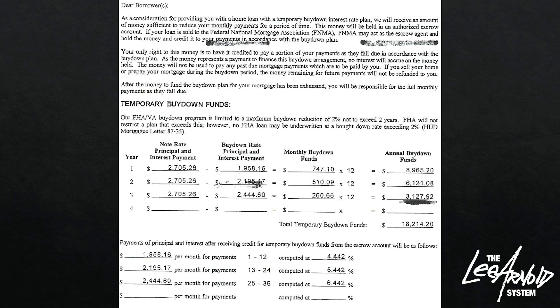Here's the buy-down. Their payment would be $27.05, but the person who sold them the house bought it down. So the seller's contributing $747 a month for the next 12 months — that's $8,900 that the seller's buying down the rate — which means the buyer's only paying $19.58 a month all year. At the end of that first year, the rate goes up from 4.42, because that's the buy-down rate, to 5.42. So in the next year, their payment goes from $19.58 to $21.95.